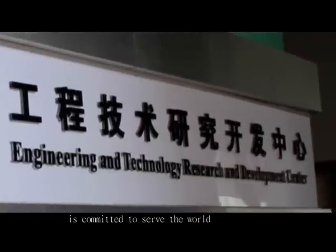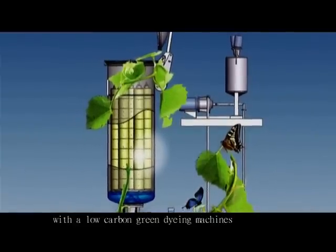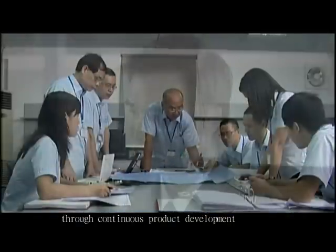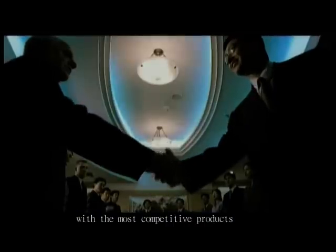GoFront Holdings Limited is committed to serving the world with low-carbon green dyeing machines of international standards through continuous product development, and to provide worldwide customers with the most competitive products.